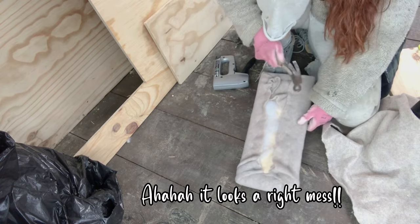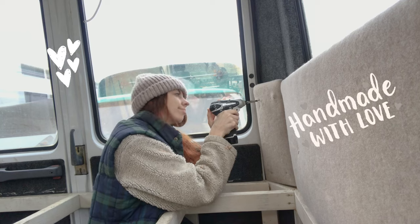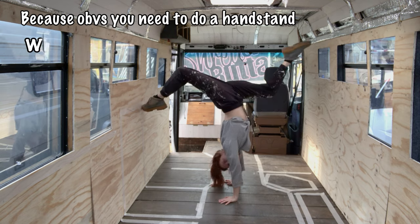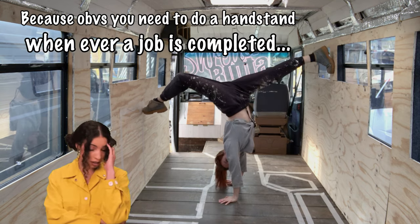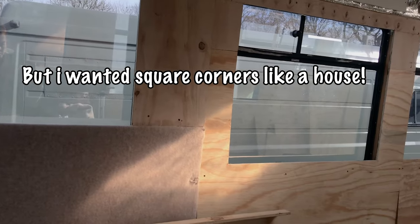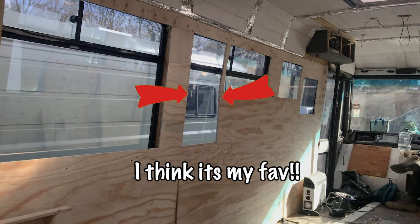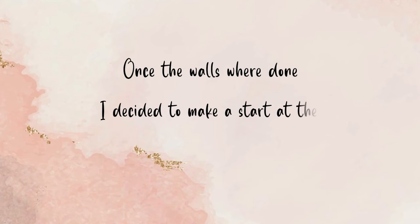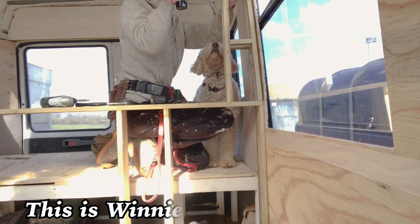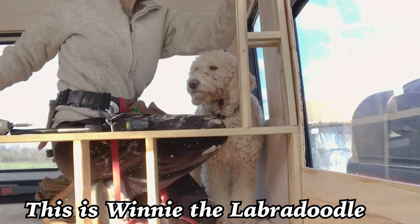It looks a right mess - good job it's the back. Bus windows have round corners but I wanted square corners like a house. Once the walls were done I decided to make a start on the framework around my bed. Winnie helped me with this one - look at that face.